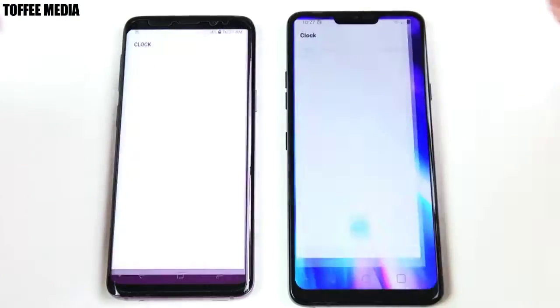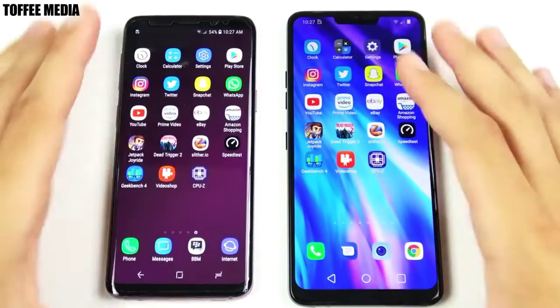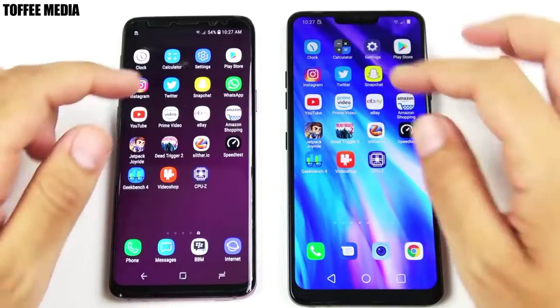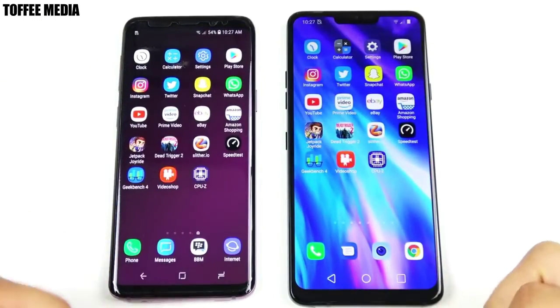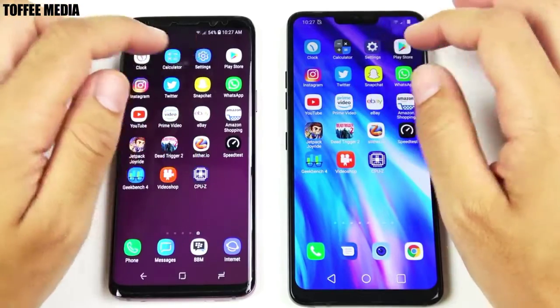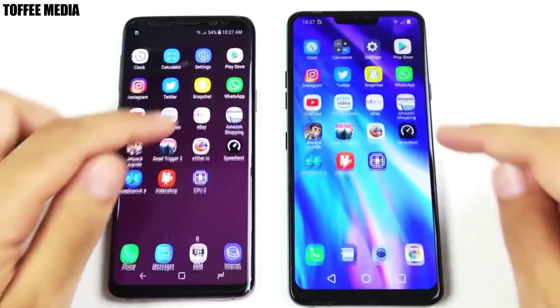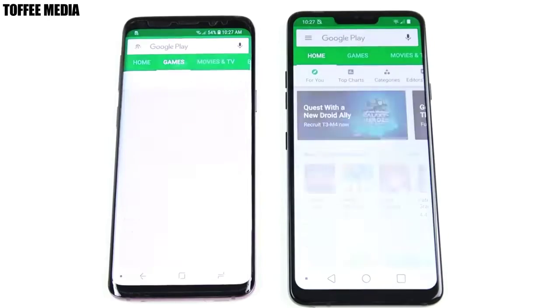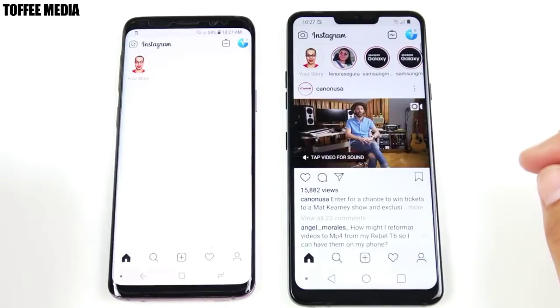Beginning with the clock — three, two, one — and you can see about the same, though I think slightly to the LG with the animation, very very slight; you'd have to slow it down to see that. Let's go into calculator — LG once again slightly ahead. Let's go into settings — very similar.